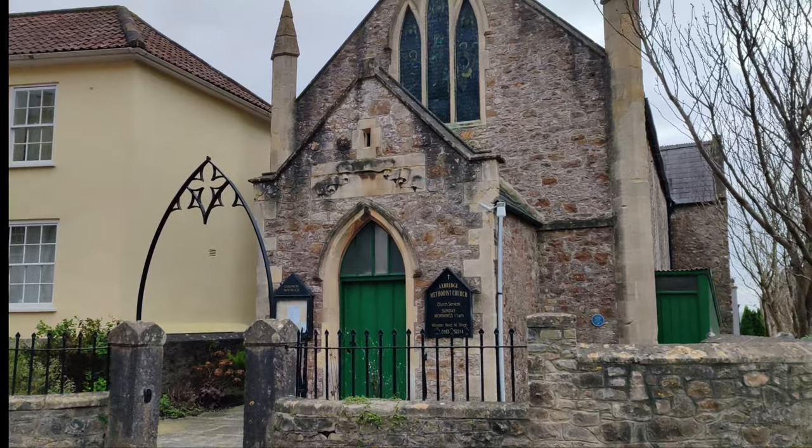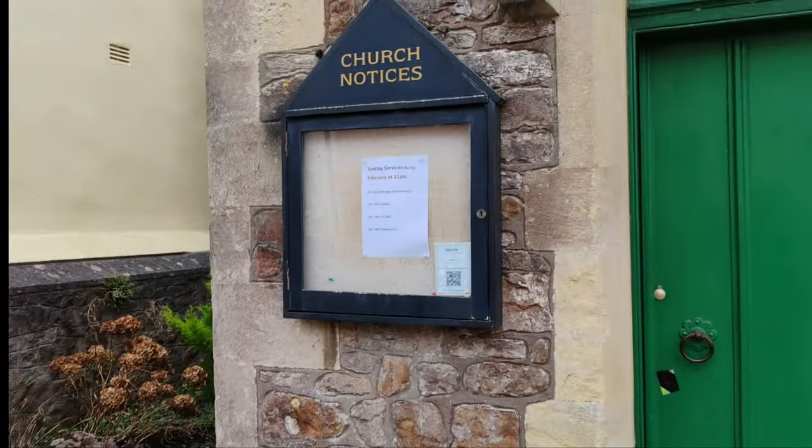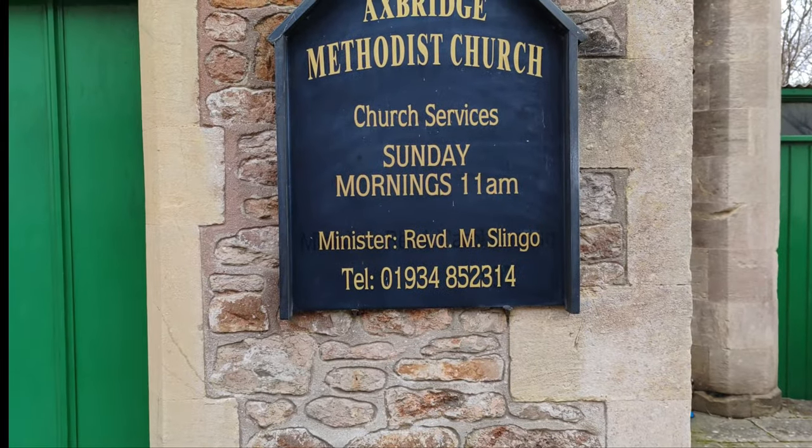Another small glorious church there — Axbridge Methodist Church — still working, with a Sunday service. The Reverend M. Slingo.